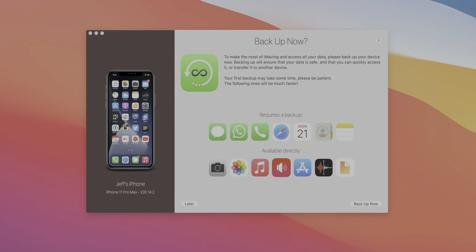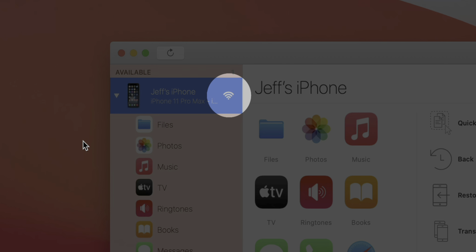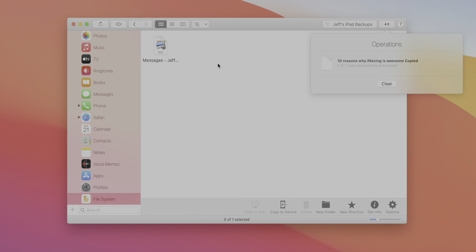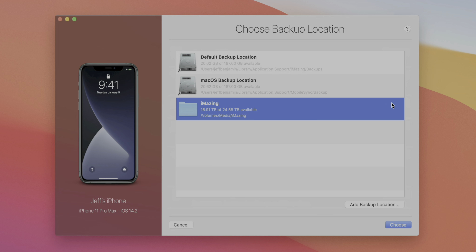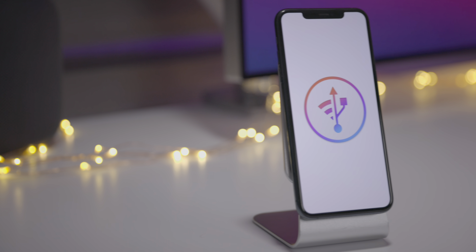iMazing is the Swiss army knife for iOS device management for Mac and Windows. Use it to make Time Machine-style wireless backups and easily transfer documents, media, and content. Explore system files, access device and battery diagnostics, and more. All your data stays local on your computer or the drive of your choice. Backups can be encrypted for maximum privacy.